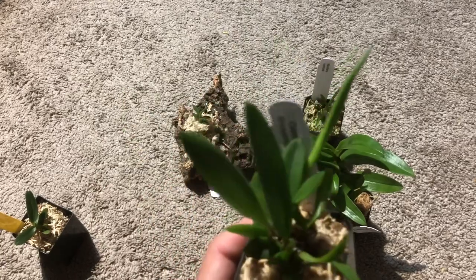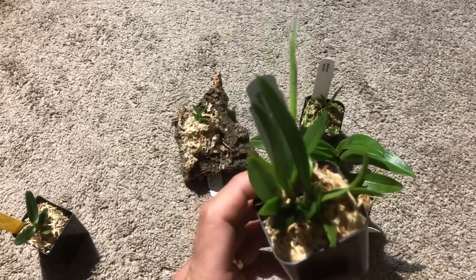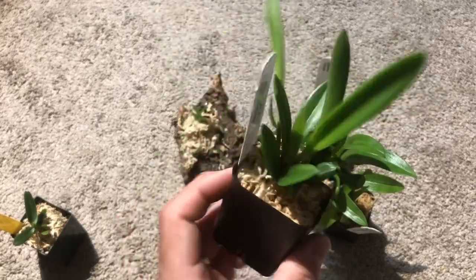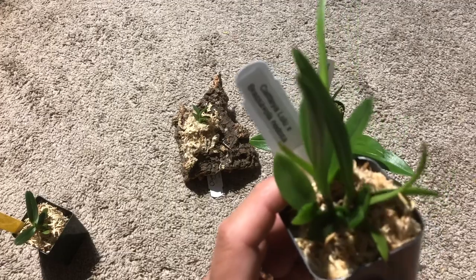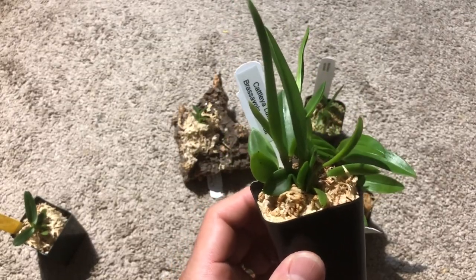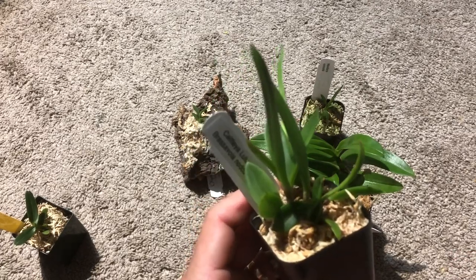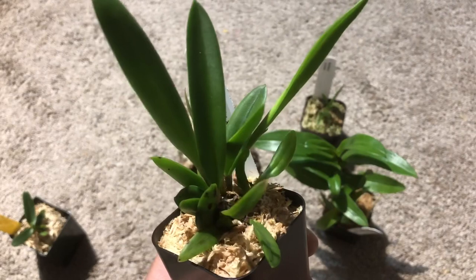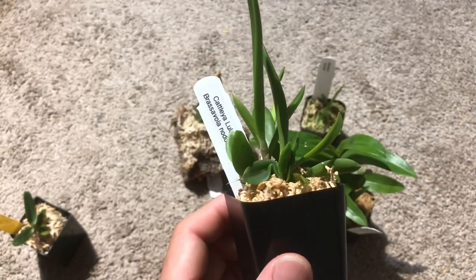Next, Cattleya Lulucross × Brassavola nodosa. I know what Brassavola nodosa looks like and I know it's fragrant, but I have no idea what the Cattleya Lulu is. Nodosa is used for lots of hybrids — when you buy a Cattleya orchid, whatever it says BC or BLC, the B stands for Brassavola. A lot of the time it's nodosa, or another species starting with D, that makes it fragrant at nighttime.